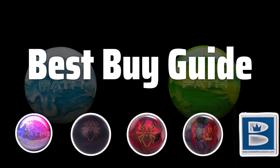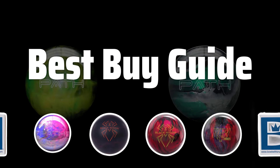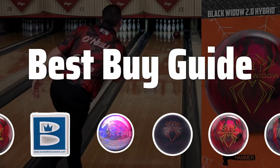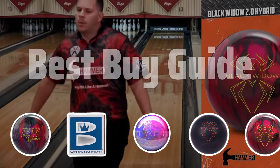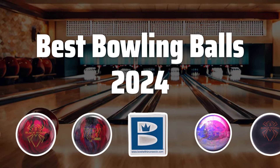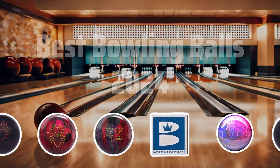Welcome to Best Buy Guide. The best bowling balls is probably one of the most crucial elements to improve your game. In this video, we'll be reviewing the top bowling balls for 2024 to help you make the right choice for your next game. Now let's take a look at the best bowling balls 2024 we choose for you.